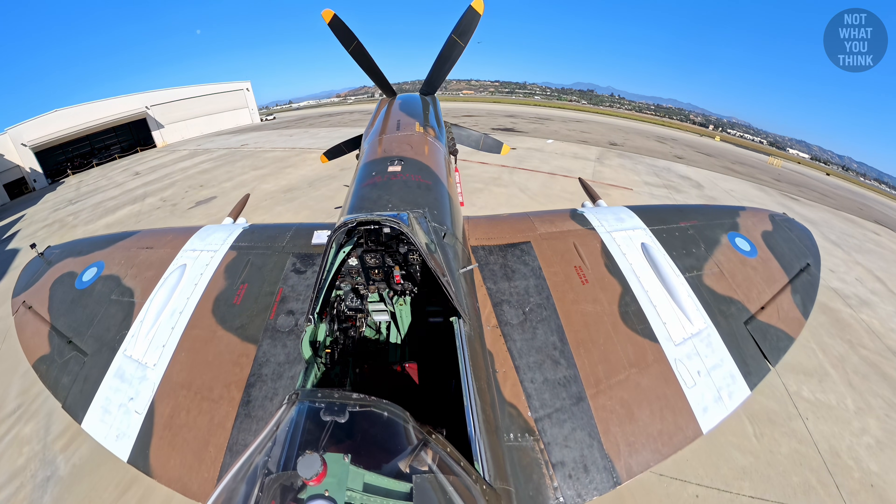We can't talk about the Spitfire without talking about her sister, the Hurricane. The Hurricane accounted for over half of the total enemy aircraft shot down during the Battle of Britain, which was three months and three weeks long. But still, the Spitfire was, and still is, regarded as a far better fighter aircraft because of her superior speed, maneuverability, and high altitude performance. The Hurricane is the one you marry. The Spitfire is the one you fly.